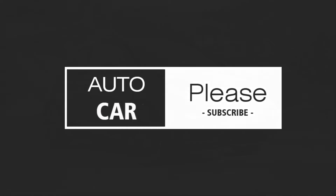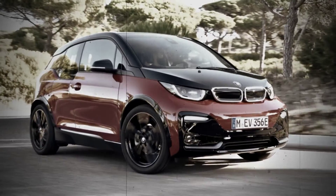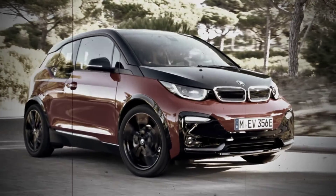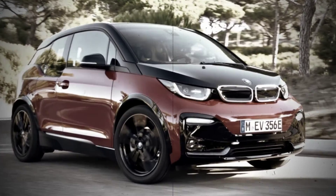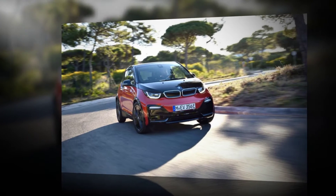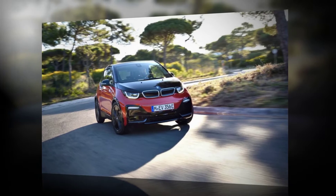2018 BMW i3s. The BMW i3 is packed with clever engineering. Its carbon-fiber passenger cell rides on an aluminum skateboard chassis propelled by an electric motor powered by a lithium-ion battery that can get a range-extending boost from an optional two-cylinder engine.